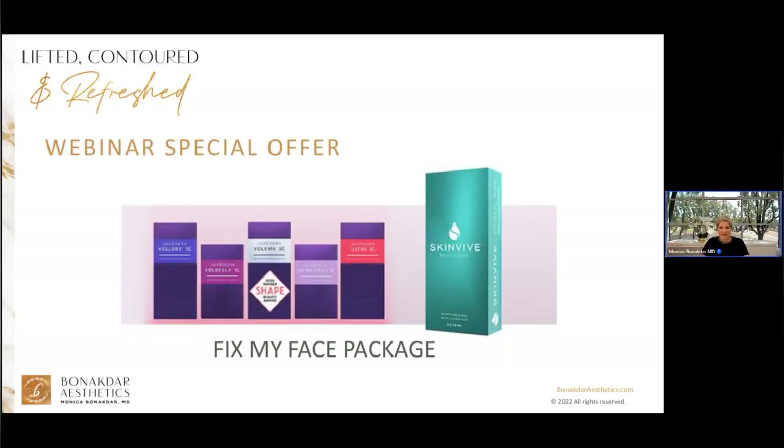Hello and welcome to Season 2 of Lifted, Contoured, and Refreshed. I'm Dr. Monica Banakdar, your host for this exciting webinar. The webinar has three parts: Part 1 explores hallmarks of aging, Part 2 is about the collection of fillers I use, and the last part I will review some of my before and afters of my Fix My Face package. This is an interactive presentation and I would love to answer any questions you have — please submit your questions in the chat box. There will be a live Q&A following my presentation, and I want to empower you by educating you so that you can make the right choice for your needs.